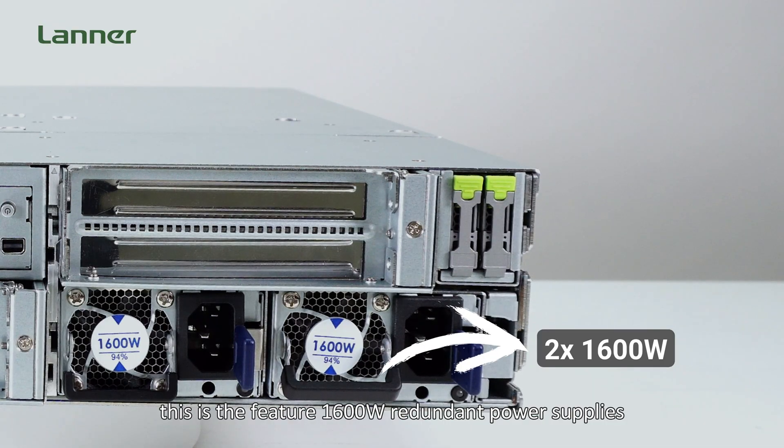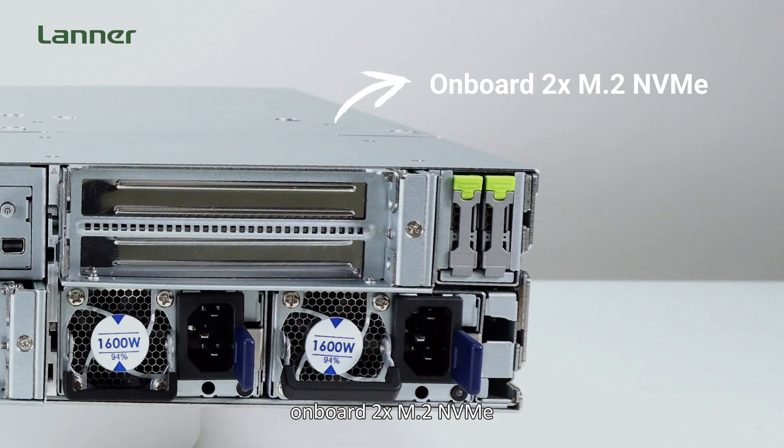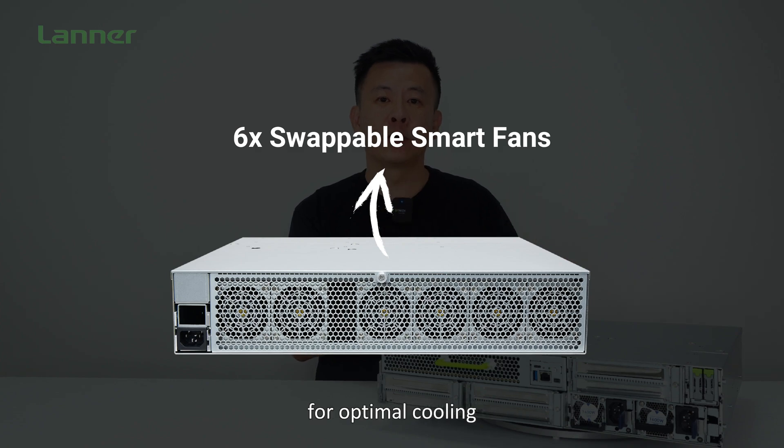As for power, storage, and cooling, this system features 600W redundant power supplies, two E1.S SSDs, onboard two M.2 NVMe drives, and six swappable smart fans for optimal cooling.